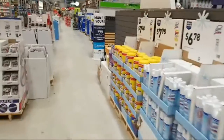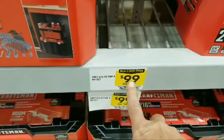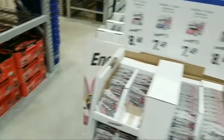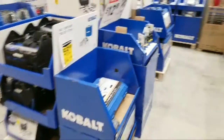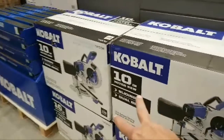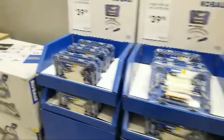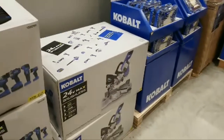Coming over to the Cobalt section — for those just tuning in — this Cobalt socket set is still $99. This is the one I was filming the tool review of today, comparing it with the DeWalt 173-piece set. We had fun doing that one. Here are the saws — but are they still in the ad? I don't see any of the buy-one-get-one signs like they had, so I would say no. You can probably look it up on the Lowe's website.